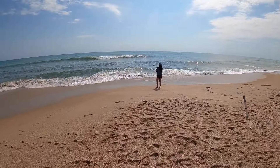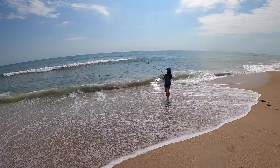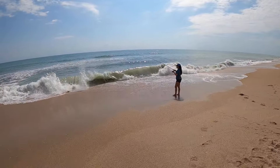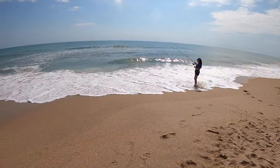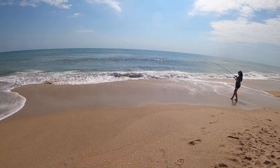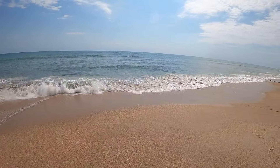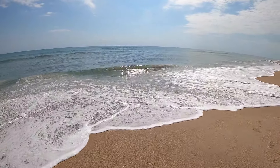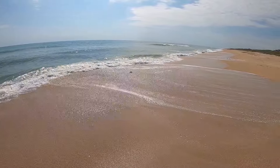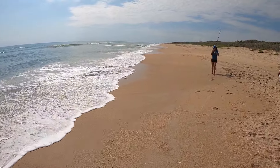Looks like she's finally got one — we've been here three hours. She's catching some little tiny sand fleas. That looked like it was gonna pull the rod in. It might be a pompano or a big whiting. Looks like a pompano.